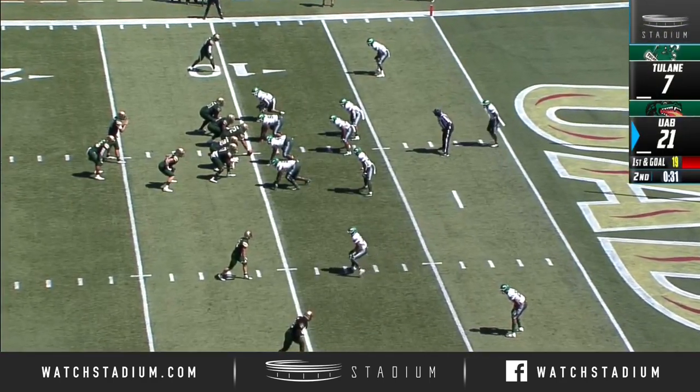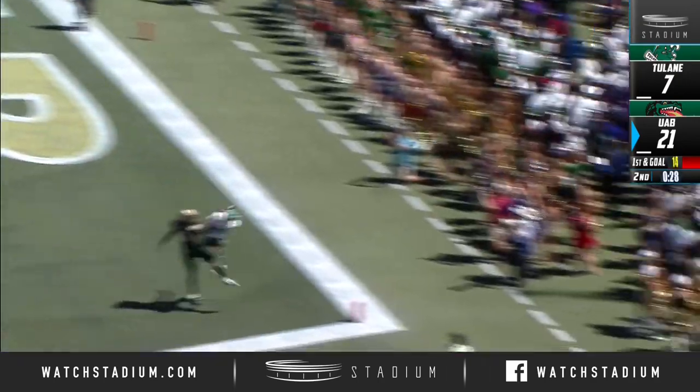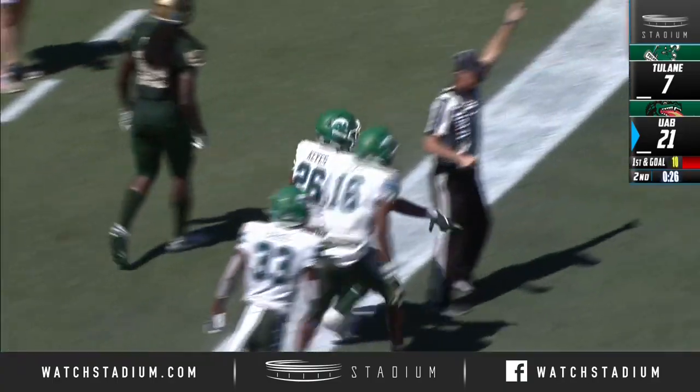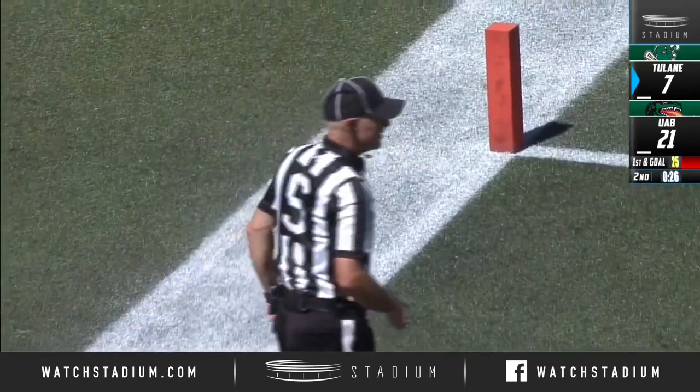Dre Wilson getting hurt while going in motion — I don't think I've ever seen that before. Pack UAB up five yards. Eardley to the end zone, looking for Carter, and coming down with it is Tulane. An interception — Vicarious Keys.